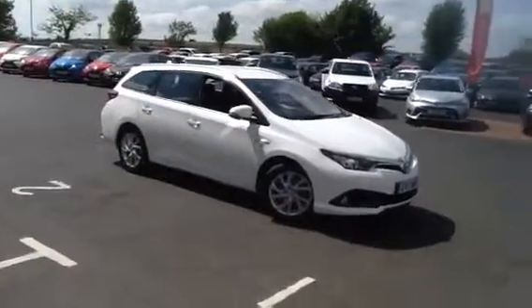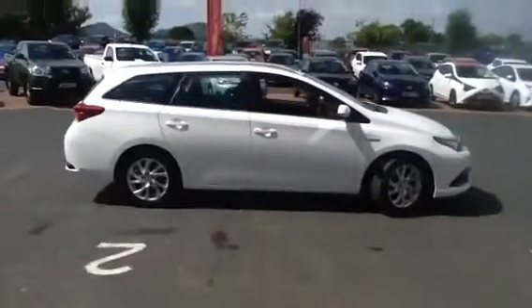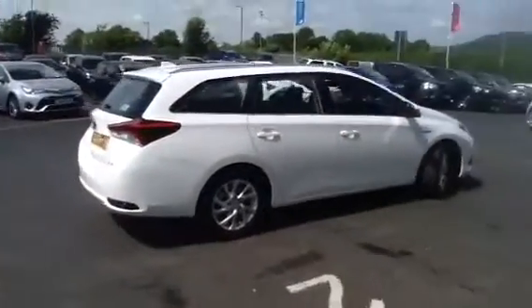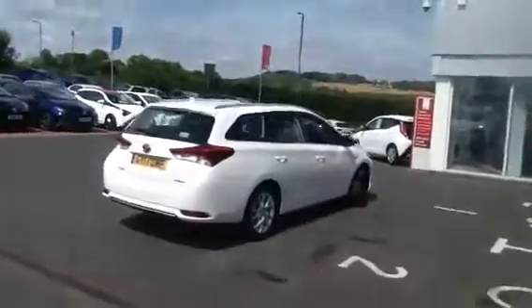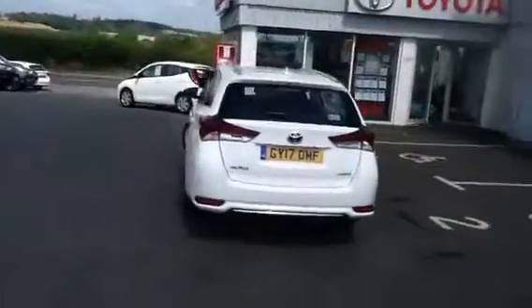Hello and welcome to Border Toyota St Boswell's. What I have for you today is this fantastic Auris hybrid Icon estate car with just over 12,000 miles on the clock. The vehicle is only recently serviced at the Toyota dealership. It comes with the balance of manufacturer's five-year warranty and 12 months AA roadside assistance.